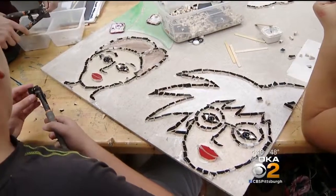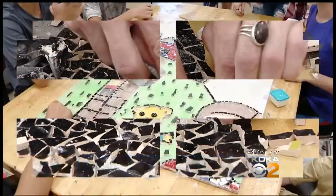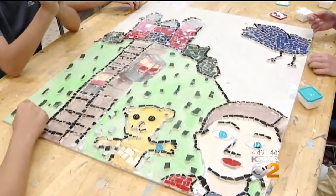I gave them an overview of mosaics and how some of them are thousands of years old. So it's really a wonderful opportunity.